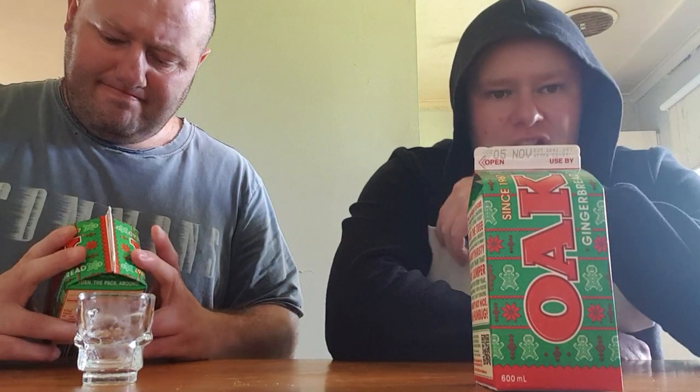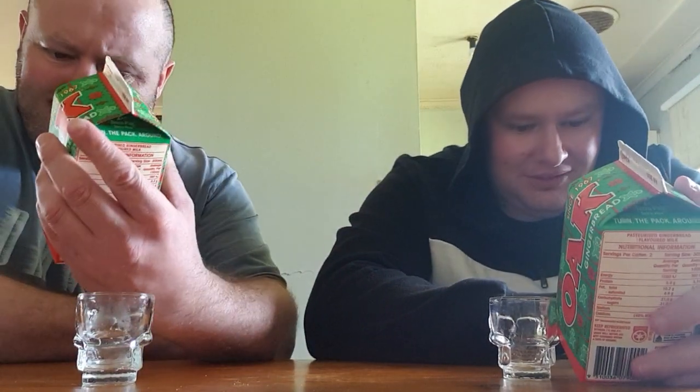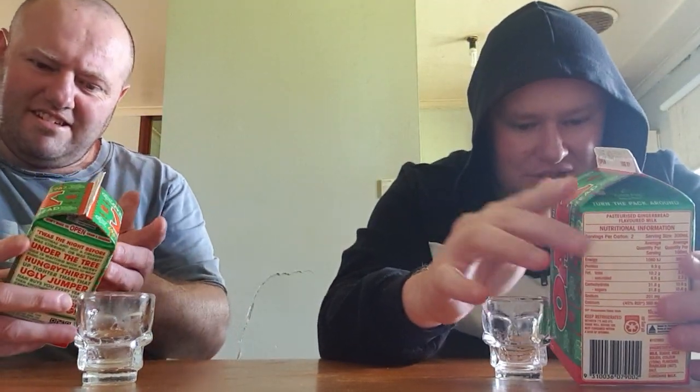It was the night before Christmas and not a creature was stirring — or was there under the tree? The blurb on the back reads: 'It was the night before Christmas and not a creature was stirring or was there under the tree. Oak was waiting with a merry blend of ginger and spice, to wrap hungry thirsty up tighter than the ugly jumper your uncle buys you every year, then smother it with festive cheer till it can't breathe — naughty not nice, bah humbug. Scan the QR code to win Oak merch.'